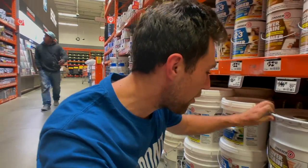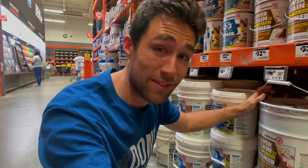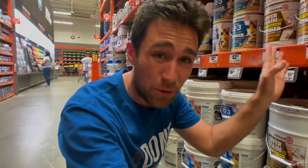Another super common newbie mistake is not using the right primer. By far my favorite is Cover Stain oil-based primer — the bomb. This stuff covers everything, and then you don't have to worry about that peeling you get on doors or moldings.